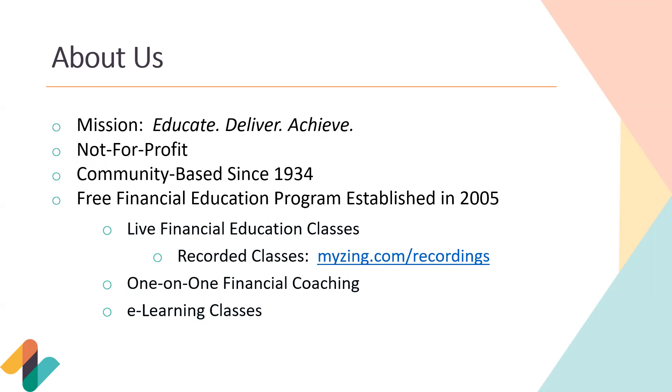This class is part of our free financial education program established back in 2005. That includes our live classes like this one today. We also have recorded classes on our website — someone who missed this class can go to myzing.com/recordings. We also offer one-on-one financial coaching to pull credit reports, create a budget, pay down debt, talk about retirement, all during a free coaching session. We also have e-learning courses available in both English and Spanish.